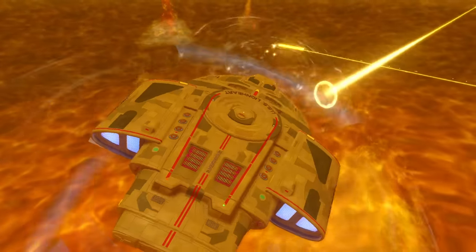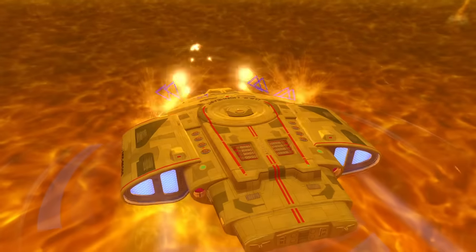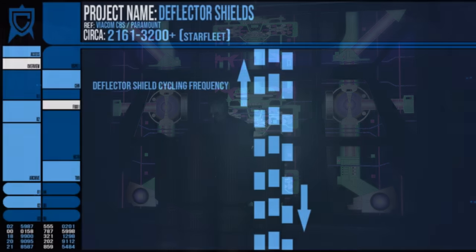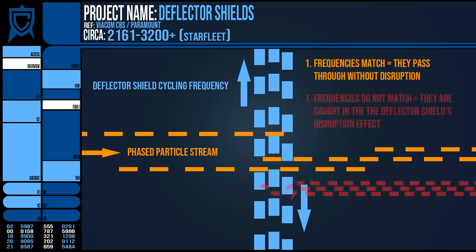When shields were raised, no matter nor energy could pass through them — in theory. Although there are notable exceptions, such as certain phases of Polaron beams and many stellar radiations. A starship was able to fire through its own shields by matching the frequency of its phaser arrays with the refresh rate of its shielding, effectively firing a beam through the shielding.